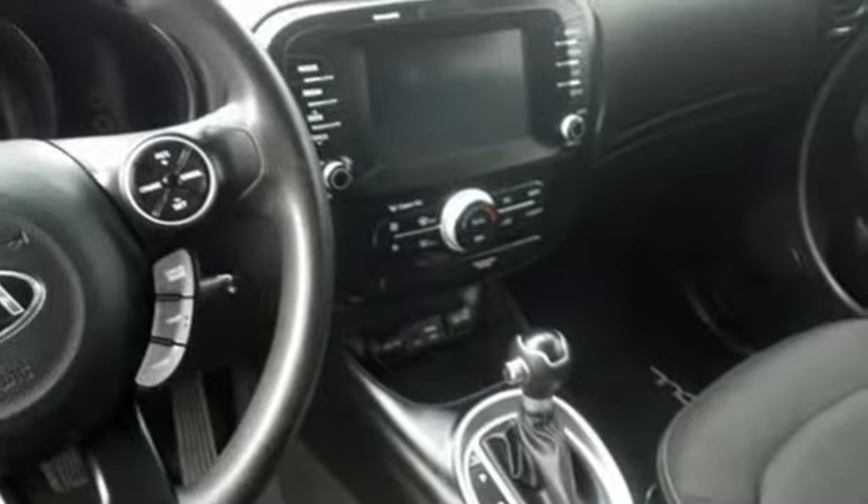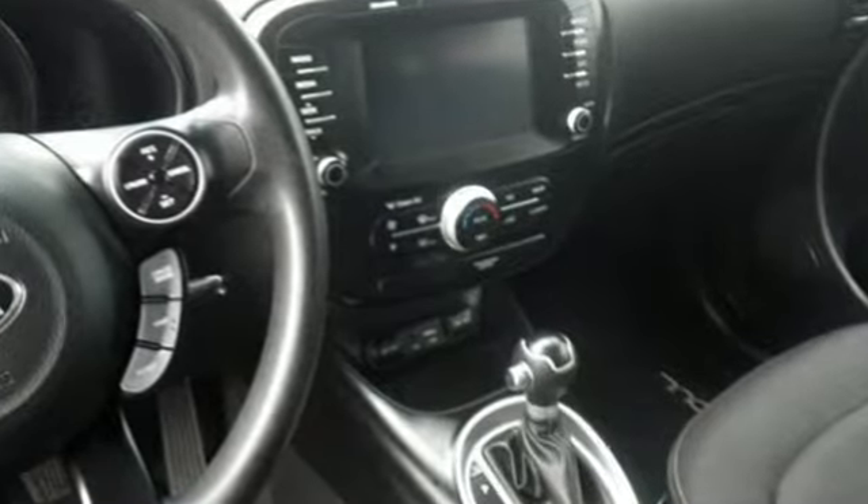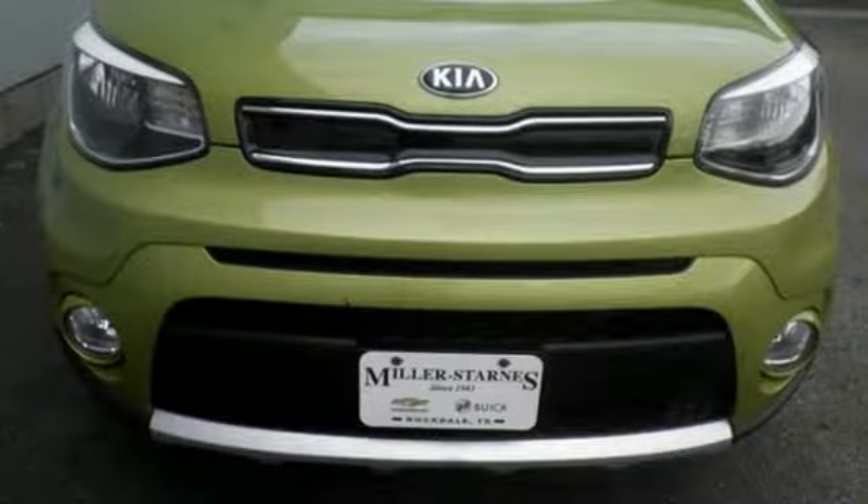The Car Connection adds the Kia Soul remains one of the most space efficient, fashionable vehicles on the market. Reliability, quality, Kia.